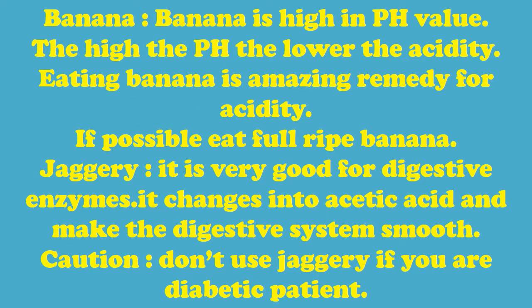Banana — banana is high in pH value. The higher the pH, the lower the acidity. Eating a banana is an amazing remedy for acidity. If possible, eat a fully ripe banana.